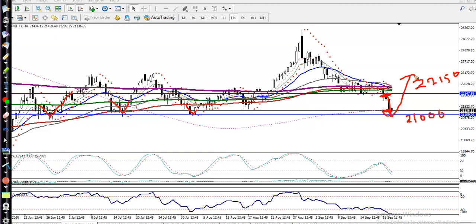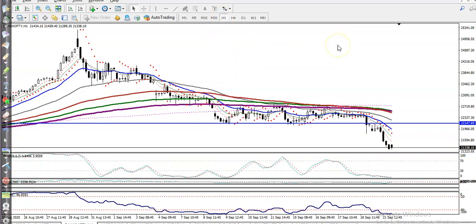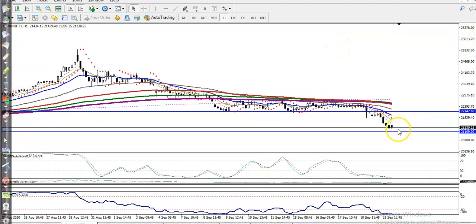But remember, we never enter this market blindly — we need a confirmation. In the H1 chart, you can see price is running in a downtrend and just a little above the supporting line.